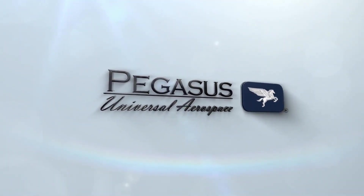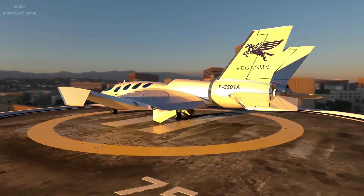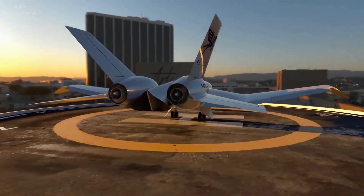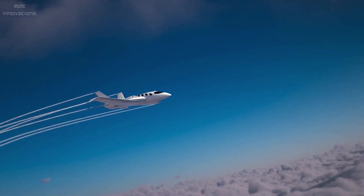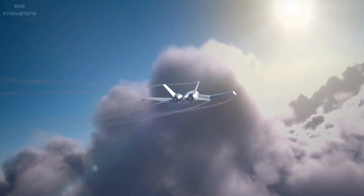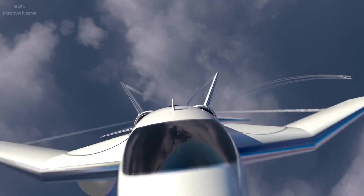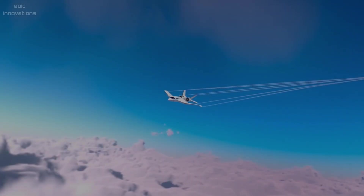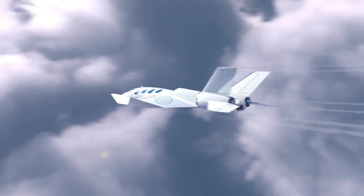Pegasus Vertical Business Jet (VBJ), designed by Pegasus Universal Aerospace, a registered South African company with its head office in Johannesburg. The Vertical Business Jet is different and unique — the VBJ surpasses rotary solution convenience with up to four times more range, four times the speed, better performance, and most importantly, enhanced safety features.